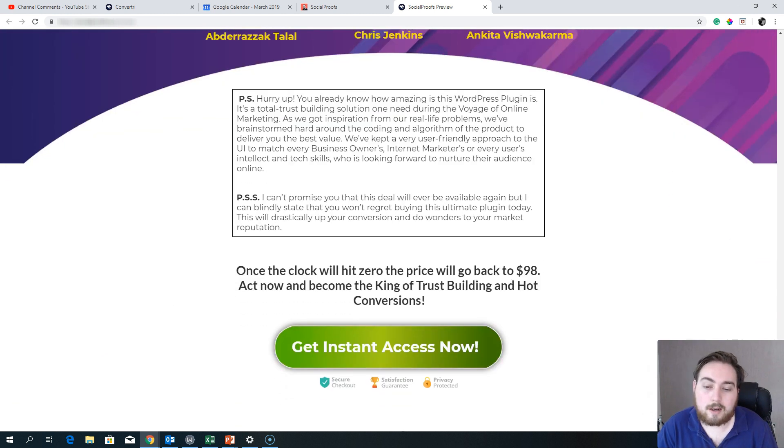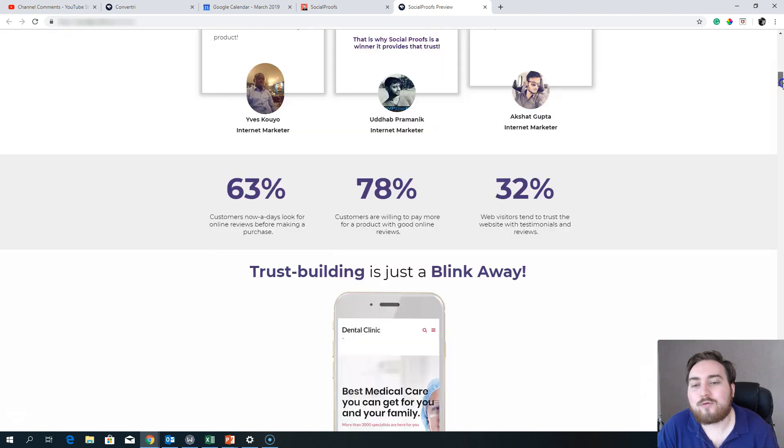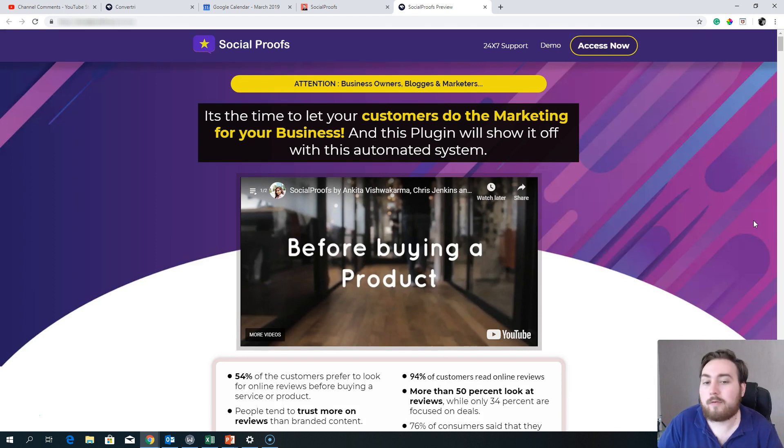You get a 30-day money-back guarantee, no questions asked, so if you're unhappy for any reason you can go and grab a refund. This brings me to the end of this Social Proofs review — I hope you've got some value out of it. It's a super simple system that automatically generates reviews from Facebook and Google, brings them into any WordPress site, and builds customer confidence in your brand and product. Check it out via the link below, hit me up in the comments if you have questions, smash that subscribe button, and have an amazing day.